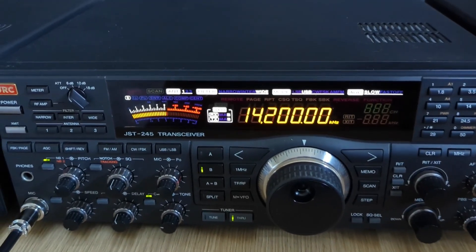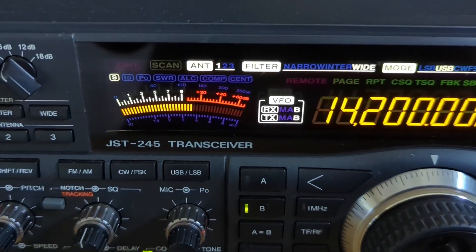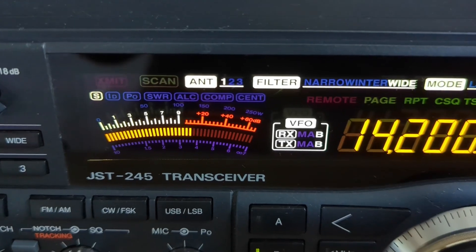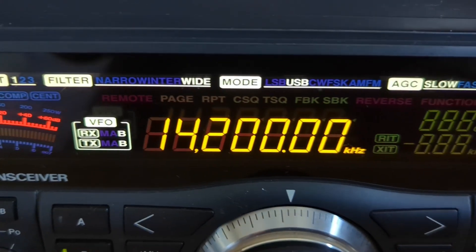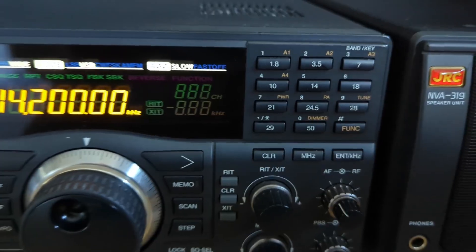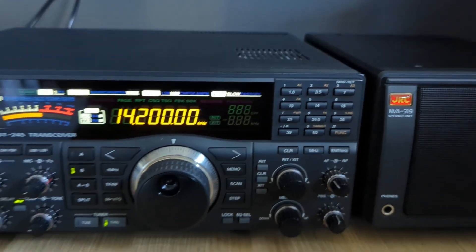This is the Japan Radio Company JST-245, JRC's flagship from a time when rigs were designed by engineers, not marketing gimmicks. You'll find no waterfall, no gimmicks, no digital band-aids masking poor design. Just clean transmit audio and the signal's so pure it puts modern SDRs to shame with their digital band-aids.